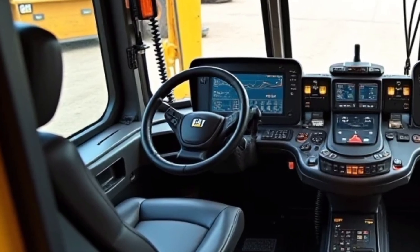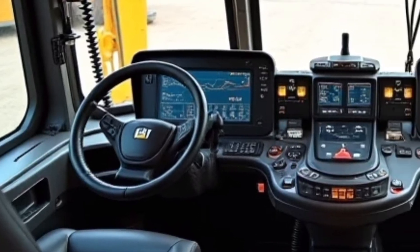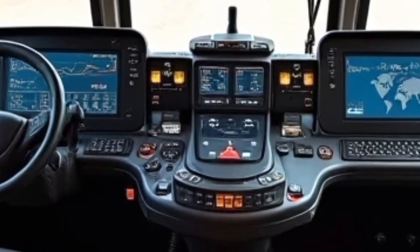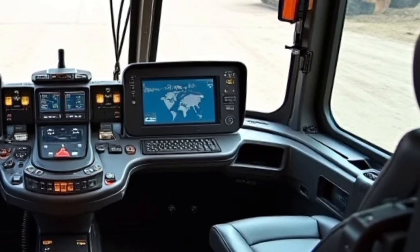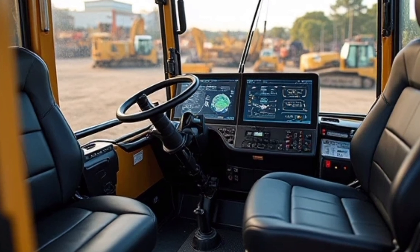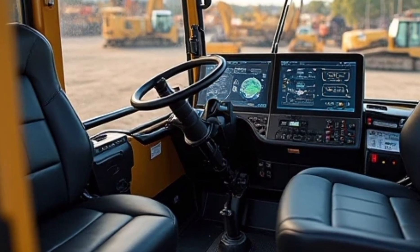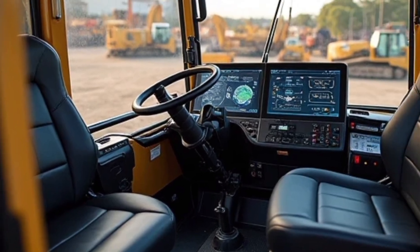One of the standout features of the 2025 lineup is the integration of smart technology. The machines come equipped with advanced telematics and diagnostics systems, enabling operators and fleet managers to monitor performance and maintenance schedules in real time. This not only minimizes downtime but also enhances overall productivity. The onboard display is intuitive, offering easy access to critical information while providing customizable settings for various work environments.